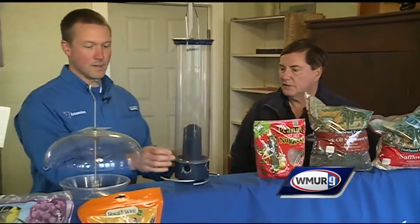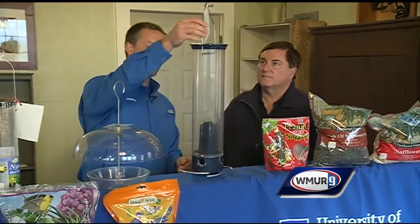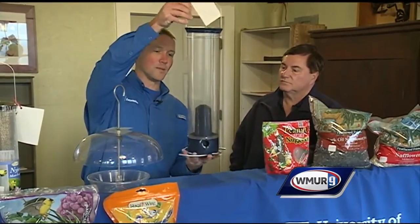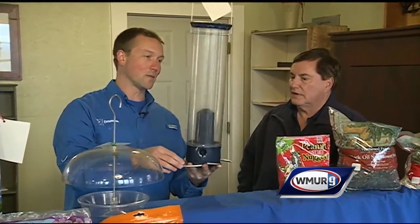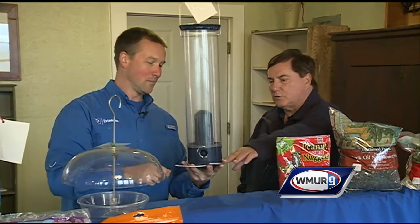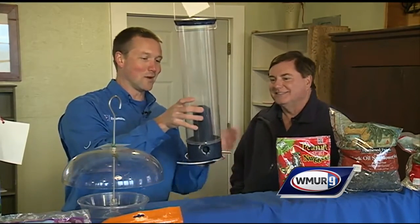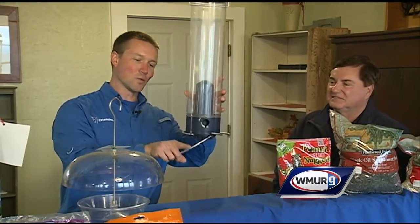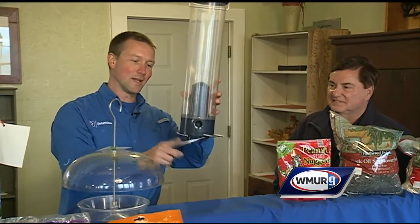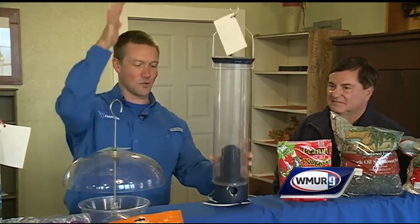This is a type of feeder that holds quite a bit of volume of seed, and so this is something that would typically be filled with something less expensive, like the black-seeded sunflower. It's got a nice squirrel perch here too. These move — they're stiff enough to hold birds, but when the squirrels hit them, they slide off and can't really get a good grip, as long as you hang them high enough.